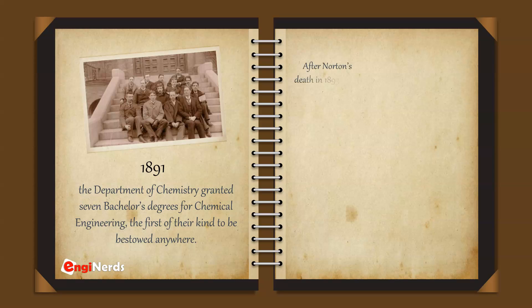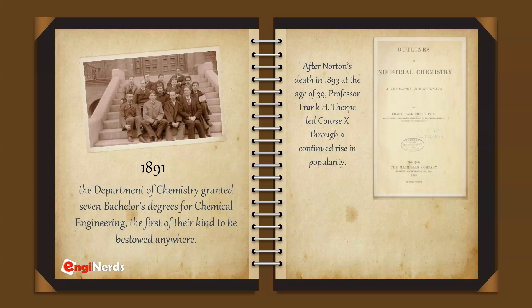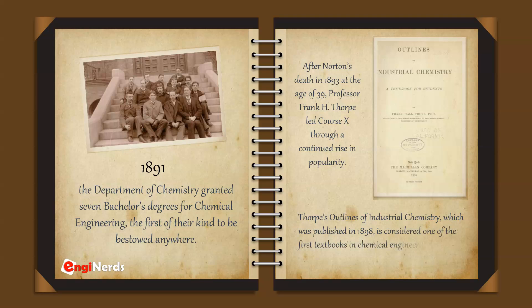After Norton's death in 1893 at the age of 39, Professor Frank H. Thorpe led Course X through a continued rise in popularity. Thorpe's Outlines of Industrial Chemistry, published in 1898, is considered one of the first textbooks in chemical engineering.